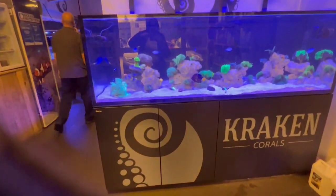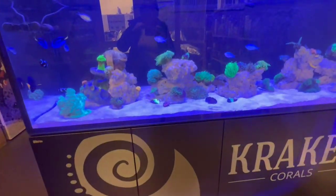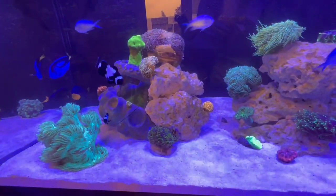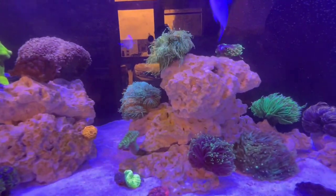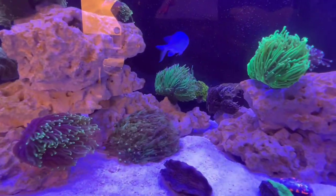When you walk into Kraken, you are presented with this stunning 7-foot, over 1,000-litre showcase tank. Let's get the Orphek lens on and let you have a little look. There's a beautiful green elegance coral. It's fully stocked with softies and LPS.